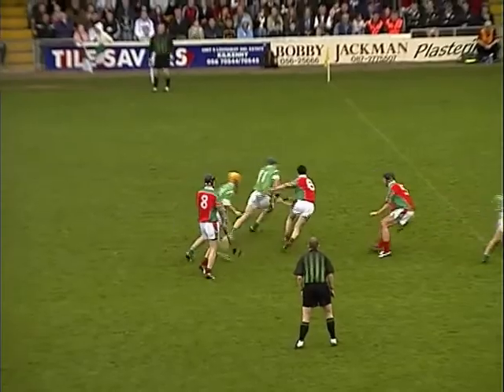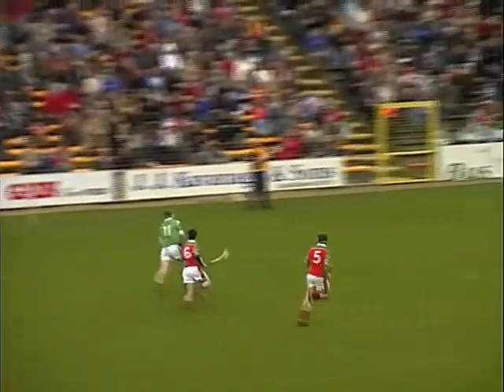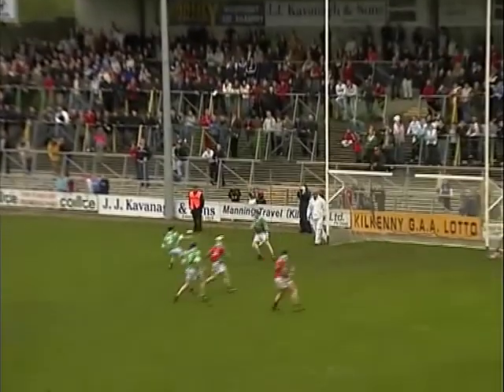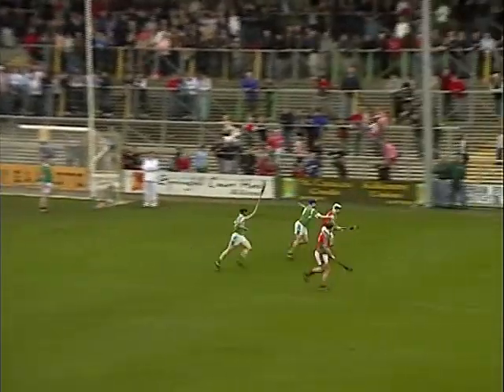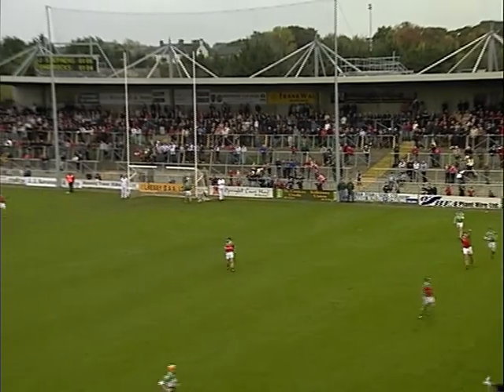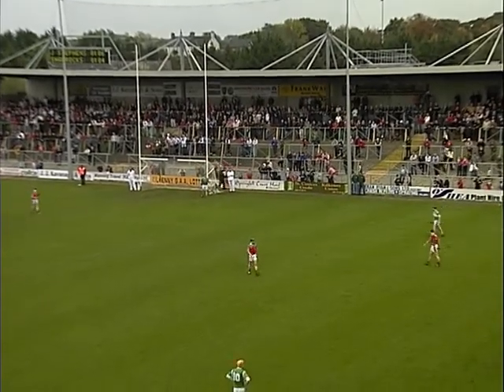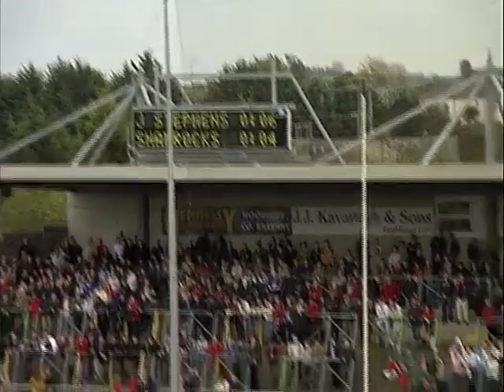Almost 23 minutes gone in the first half. Henry Shefflin with another shot — he won't reach the post this time. Fran Cantrell — oh, dangerous pass. Jeremy Groland was in the right place. Martin Phelan is there if needed. Over the sideline. Sideline ball for James Stephens, off the Shamrocks man's hurl. Six points to four.